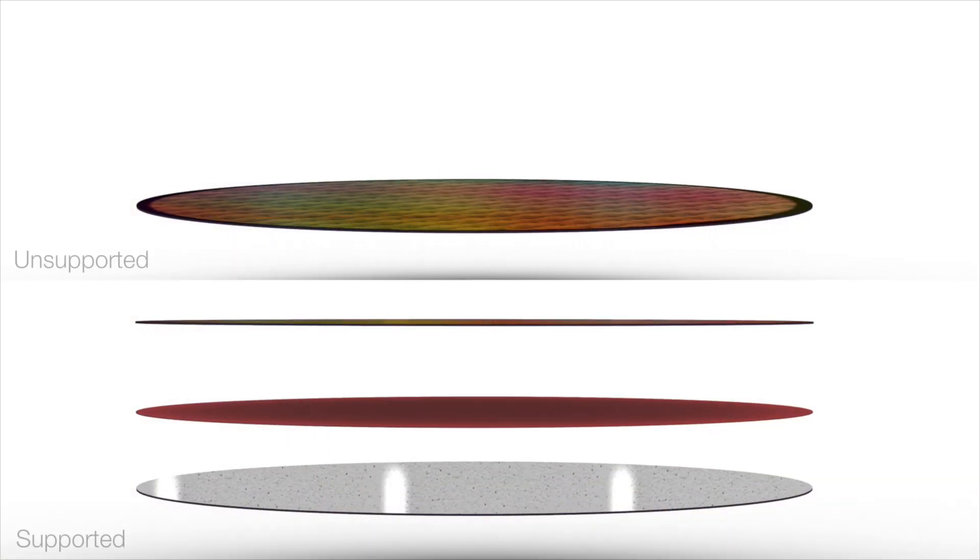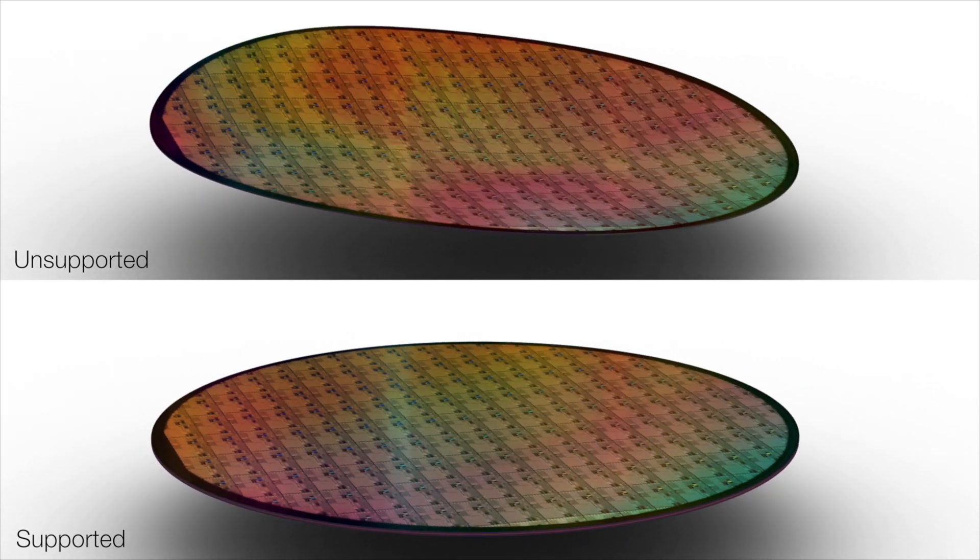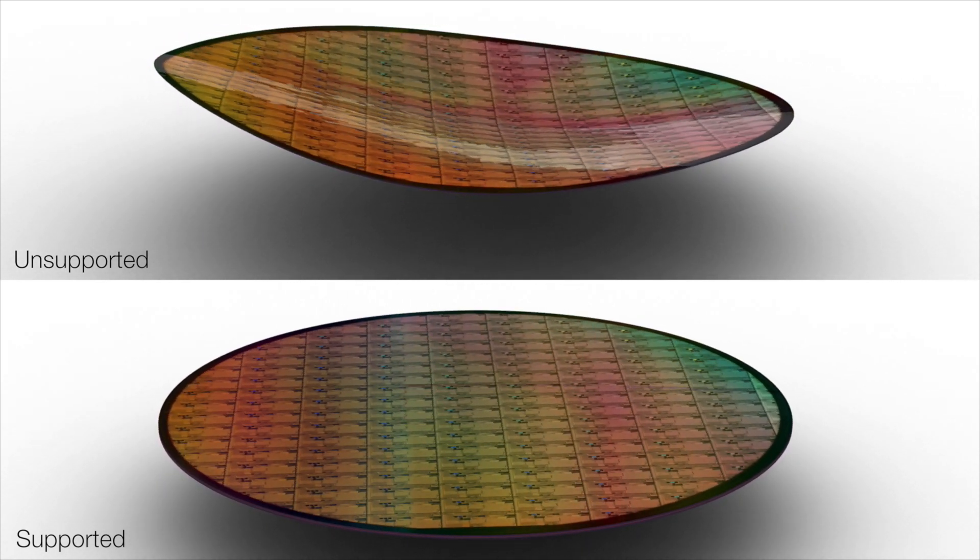The same thing holds true for compound semiconductor devices, where the common substrates used are gallium arsenide, silicon carbide, indium phosphide, or gallium nitride. All these substrates have a very complex set of epitaxially-grown compositions on the device wafer, which could also be a silicon wafer. Here, the device wafers are also thinned to below 100 microns for heat dissipation and performance, and due to the high internal stresses from these epitaxial layers, the wafer needs to be supported using a temporary carrier during downstream processes.